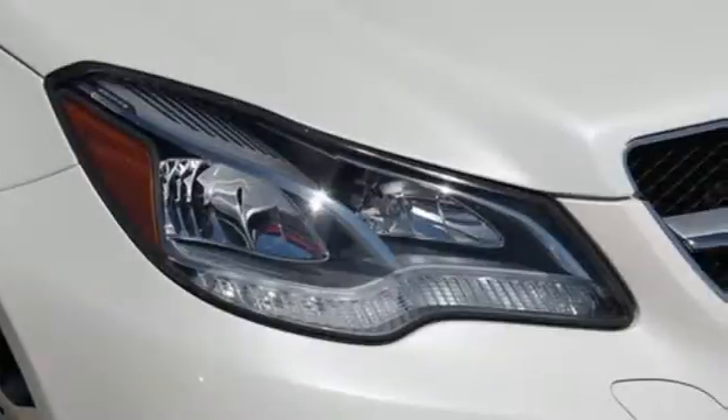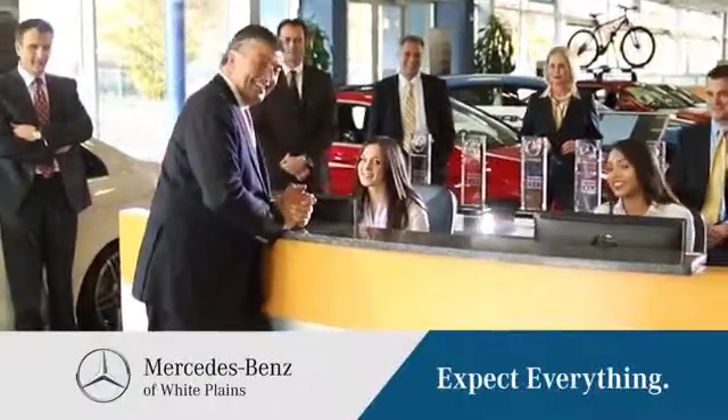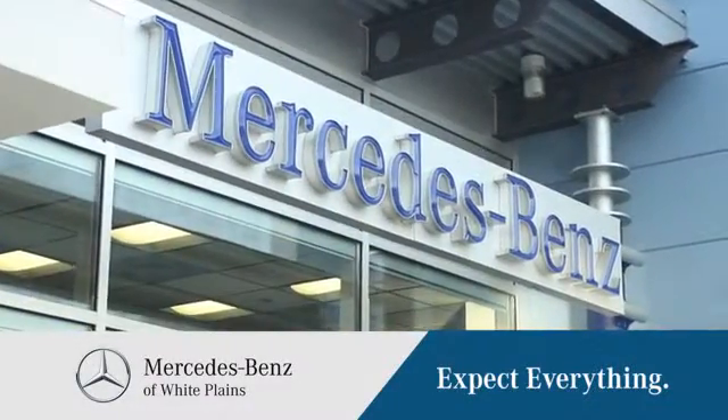It's better than ever before. Come in for a test drive today. The friendly professionals at Mercedes-Benz of White Plains will be happy to assist you. Call, click or stop in today. We are conveniently located at 50 Bank Street in downtown White Plains, New York.